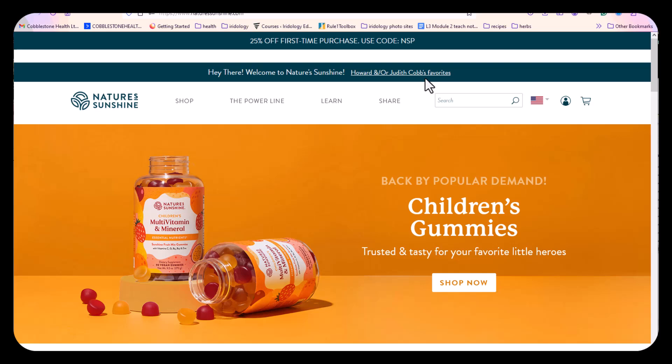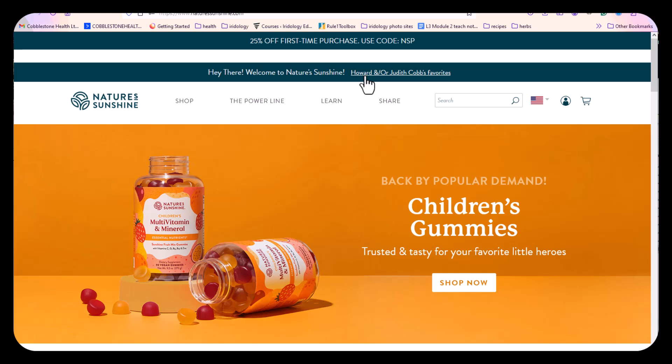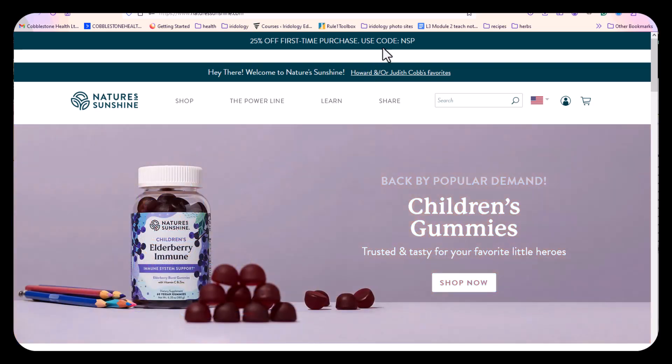You're going to see this at the top of the page, which tells you instantly that your application — your visit to this page — has been cookied. Which means you will be automatically added to my Nature Sunshine family. If you want to save more than the 20% they're offering up front, use the code NSP at checkout.